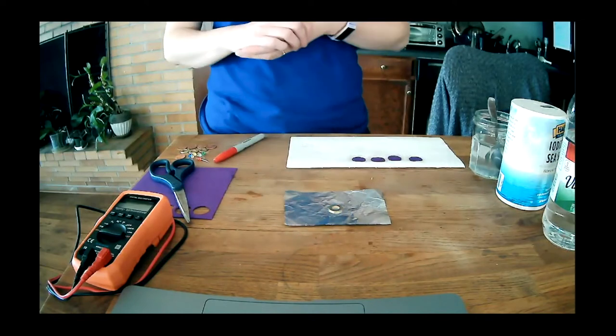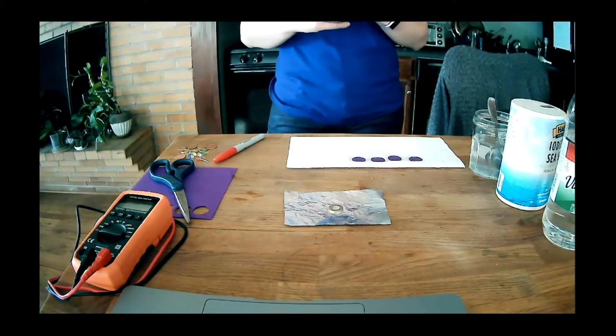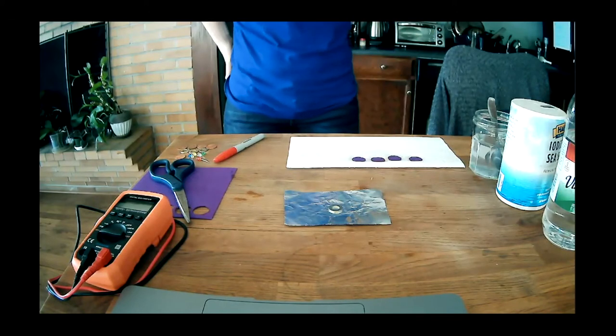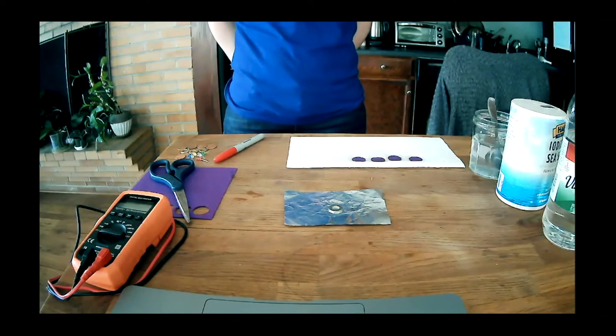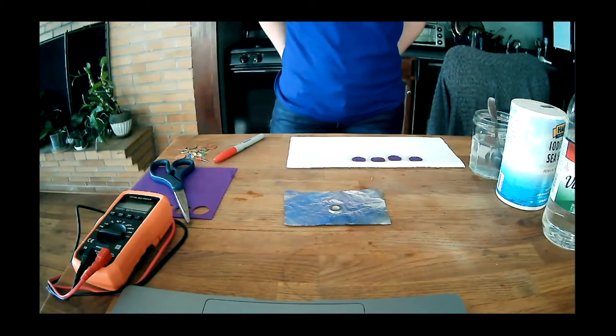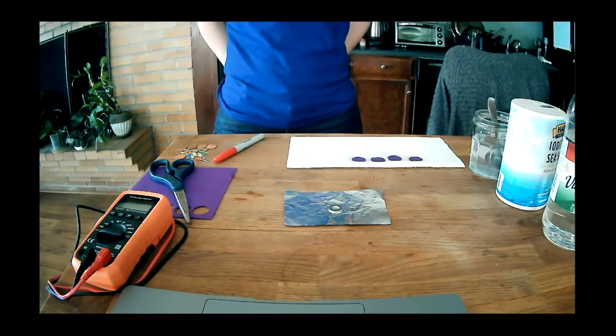Quick question: is there any substitute for felt if you don't have any? A paper towel would probably also work. It might also work if you have like cardboard from the edge of a cereal box, or construction paper might work as well.